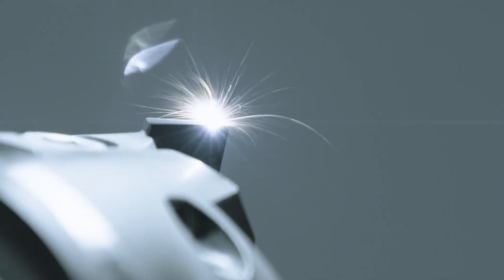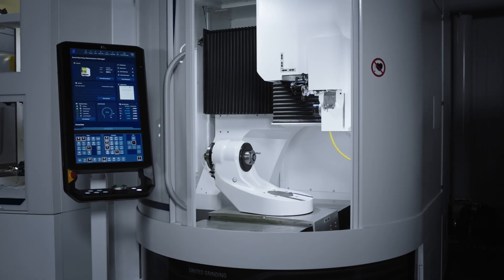Walter redefines tool machining with the new Vision Laser. The Vision Laser offers innovative laser technology for a wide range of applications in modern brazed tool manufacturing.